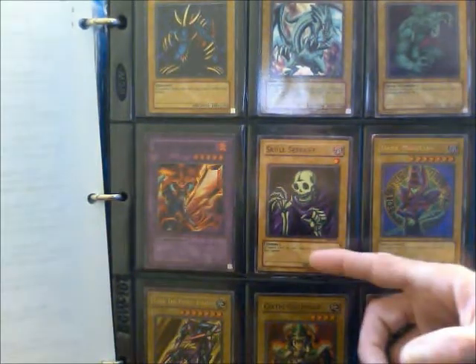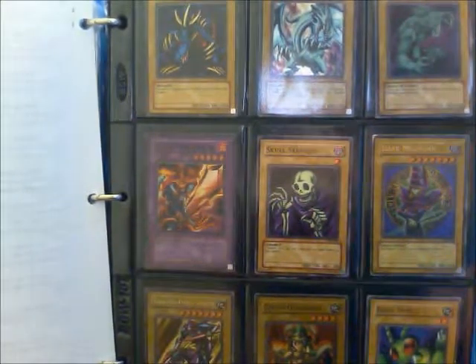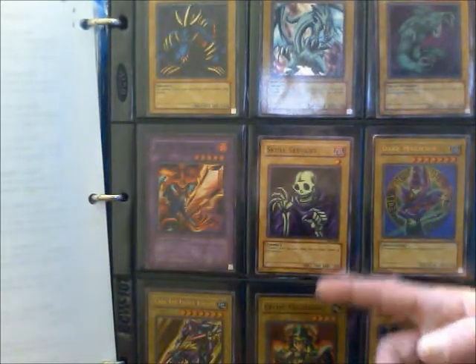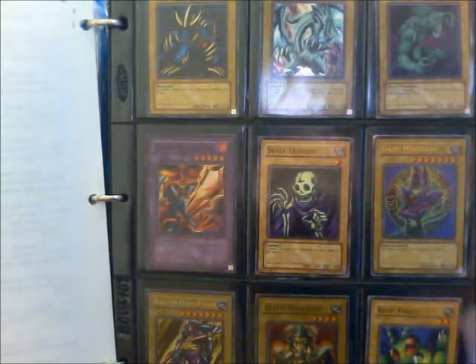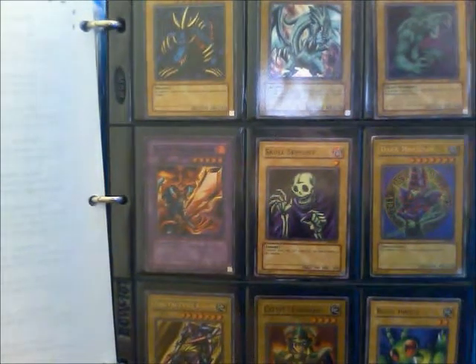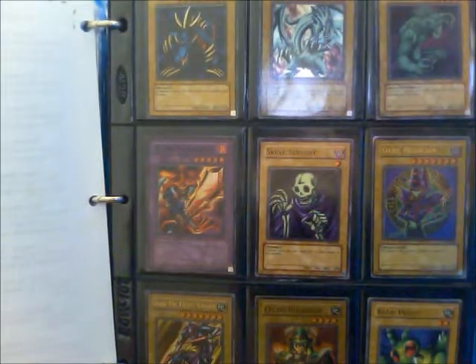Skull Servant is number four — secret rares are always numbered zero. Skull Servant was a joke monster for a long time: one-star, dark zombie, no effect, with pathetic attack and defense. But then the whole King of the Skull Servants and Wight archetype was released much later, after this first set, and that made it actually pretty good.